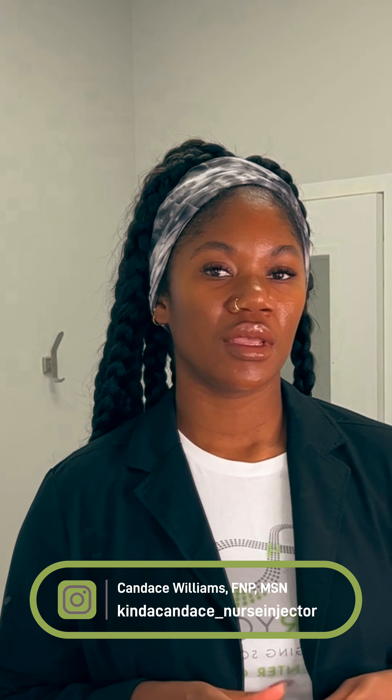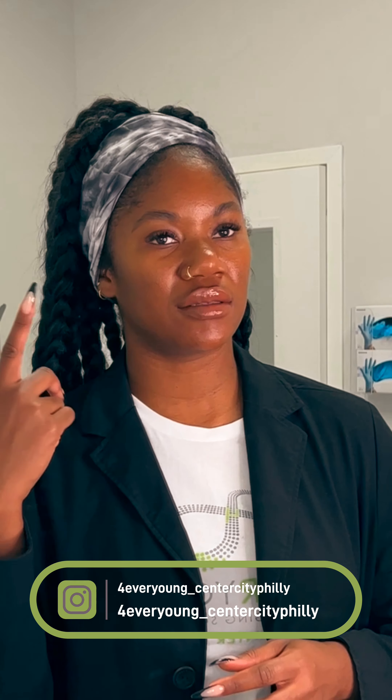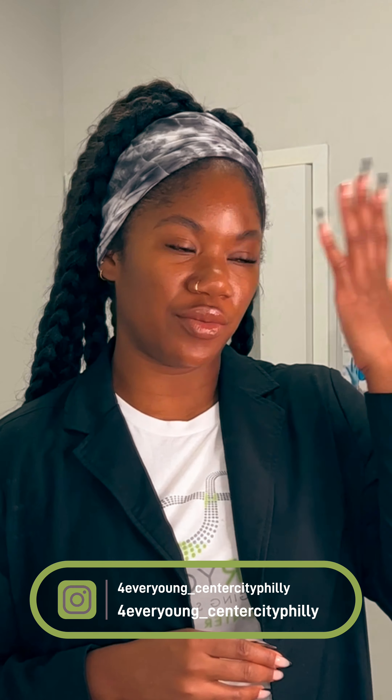It looks like my Botox has kicked in. I cannot make a mean face — that hurt — and I can raise really only my right eye. This is the eye that I always do. This brow I really can't raise, but it's already raised. It's like perfect, but I can't really do anything because my frontalis is paralyzed.